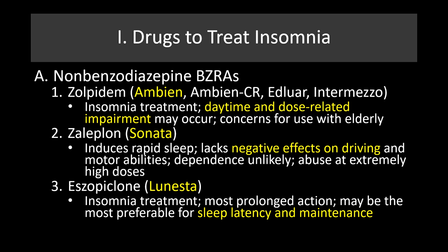Sonata, another drug in this class, induces sleep much more rapidly. It lacks those negative effects on driving and motor abilities and has less dependence and abuse potential, though it does have abuse potential at extremely high doses. Lunesta has the most prolonged action and may be the most preferable for sleep latency and maintenance. One problem with Ambien is it often wears off too quickly, which is why the Ambien continuous release formulation exists.